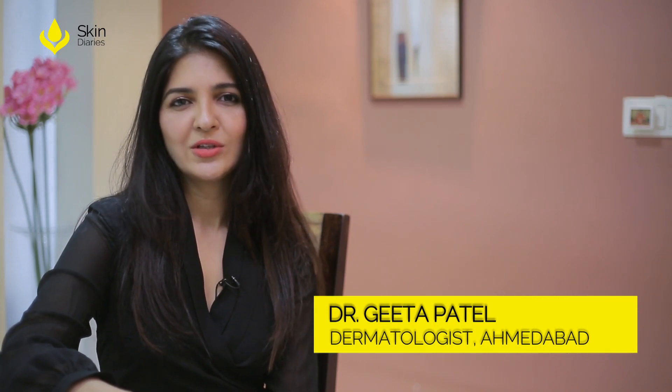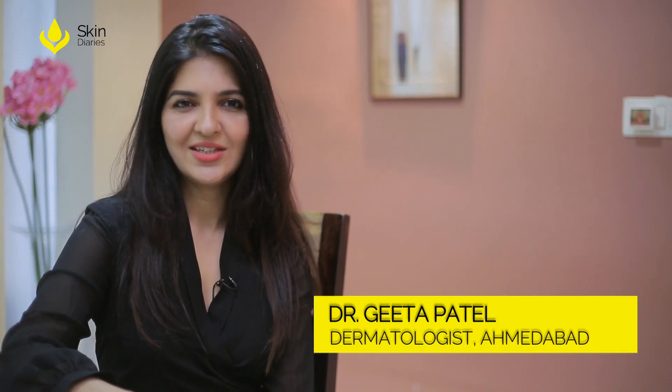Hi, I'm Dr. Geeta Patel from Ahmedabad. I'm a dermatologist practicing since the last 17 years. Today we are going to talk about how to manage open pores which become visible as a part of aging.